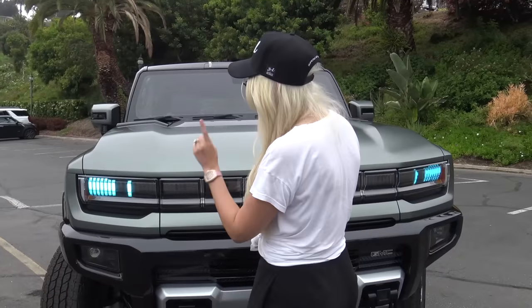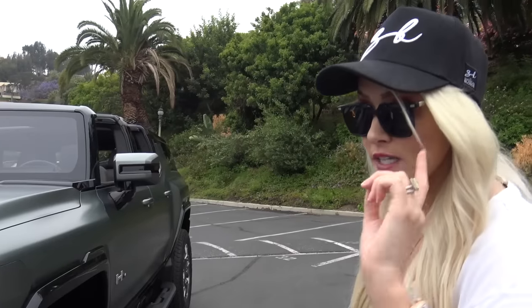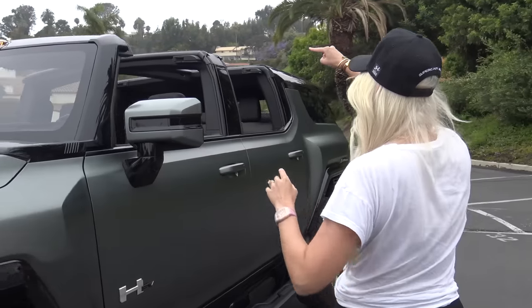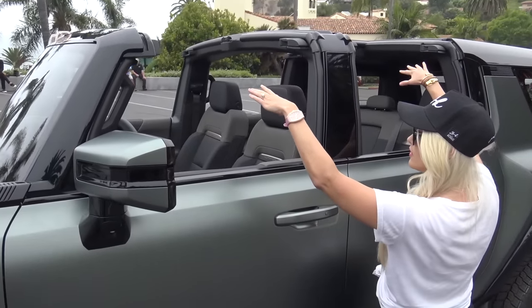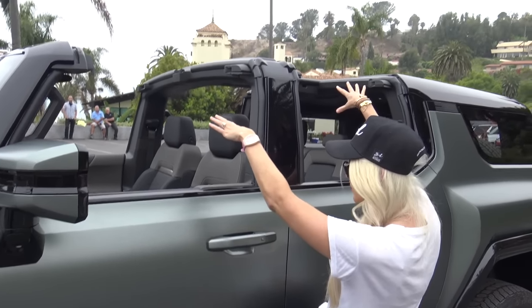One full charge will get you over 560 kilometers or over 350 miles. What is also cool is that this is fully open right now — it has sky panels, that's what they call them.